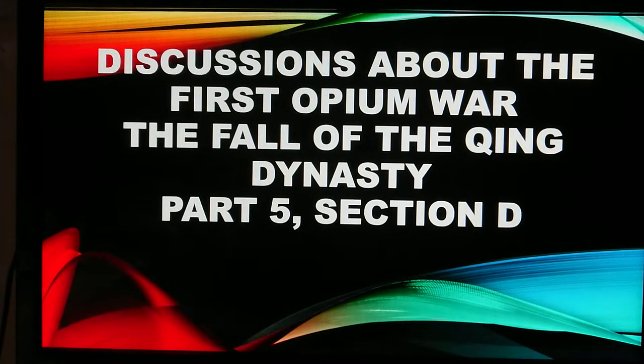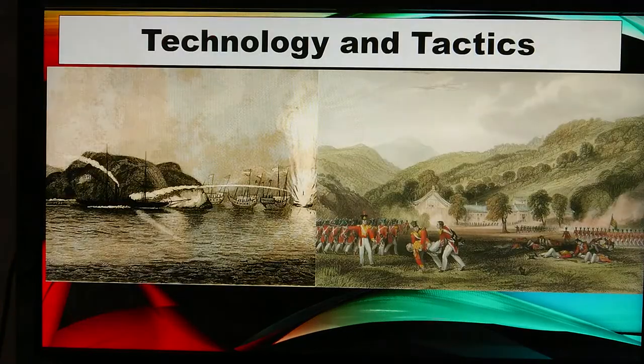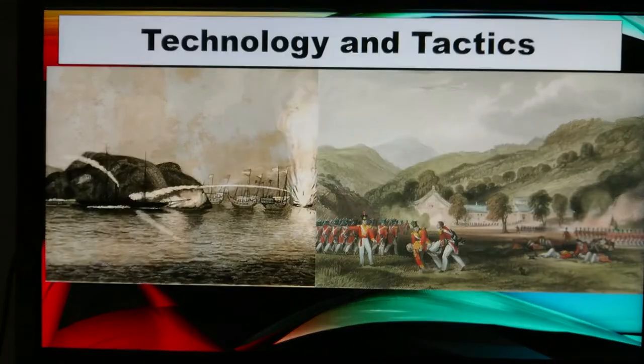Discussions about the First Opium War, part of the Fall of the Qing Dynasty series, Part 5, Section D: Technology and Tactics.